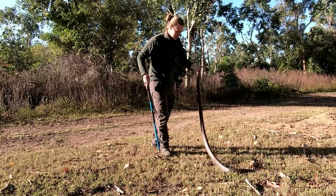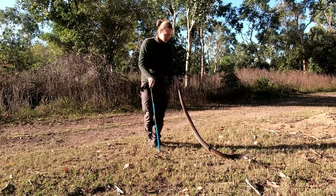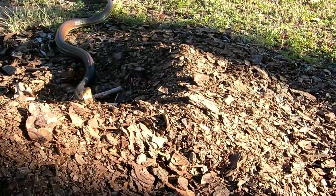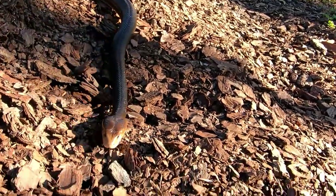Today's snake species is one of the largest, most venomous and most feared snakes in all of Australia. This here is a coastal Taipan. It's one of three Taipan species in the world, and the only Taipan species to be found naturally outside Australia.